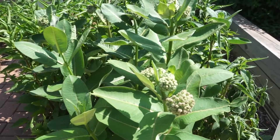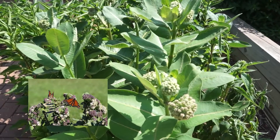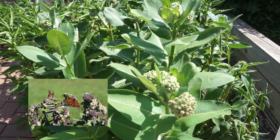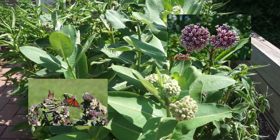This is common milkweed. Milkweeds are the only plant on which the monarch butterfly will lay eggs and monarch caterpillars feed exclusively on its leaves. It attracts over 40 species of butterflies.